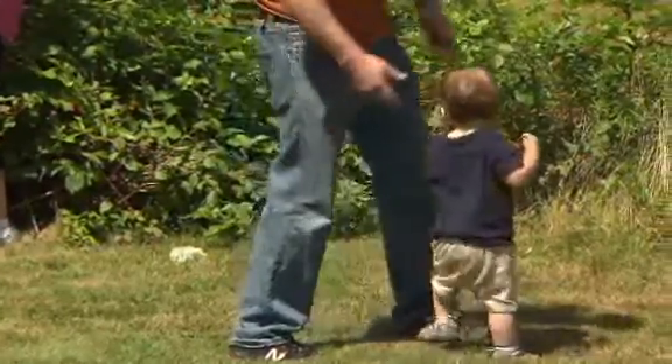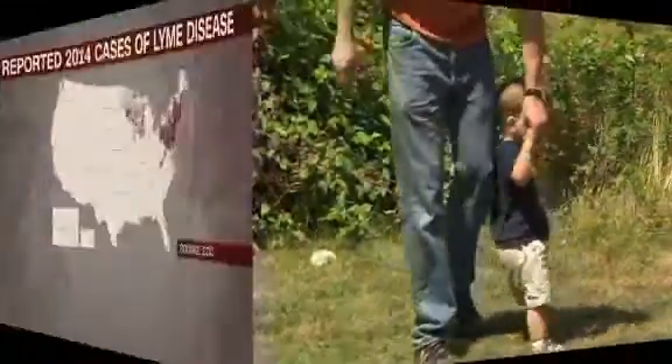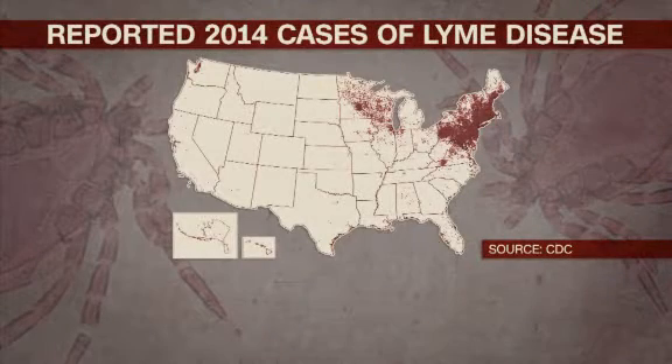As you head outside for the warm weather, keep Lyme disease prevention in mind. Although the illness is most prevalent in northeastern states, research has shown it is spreading.